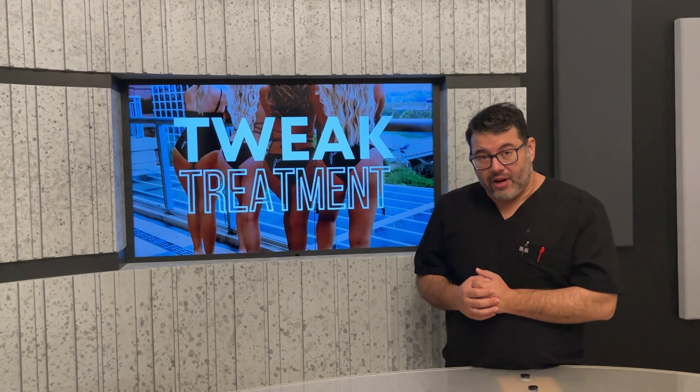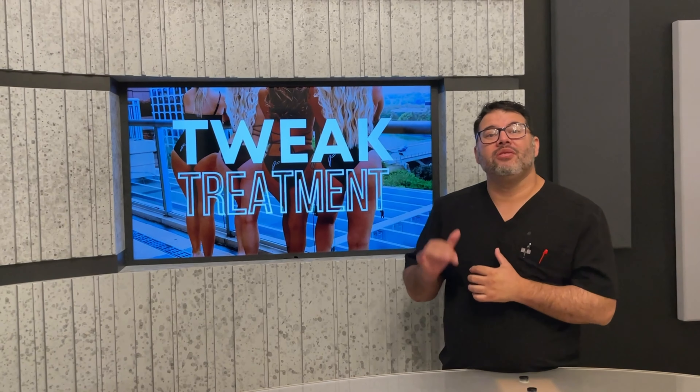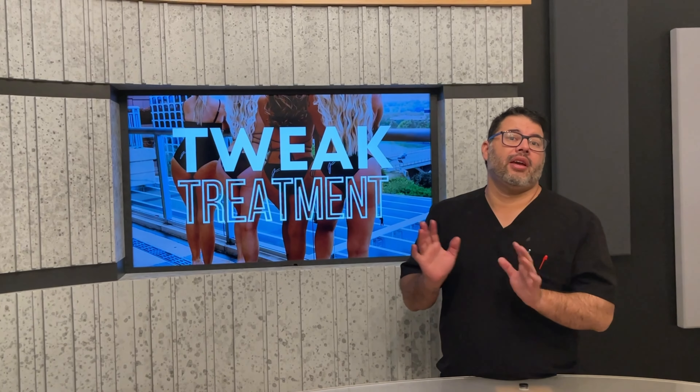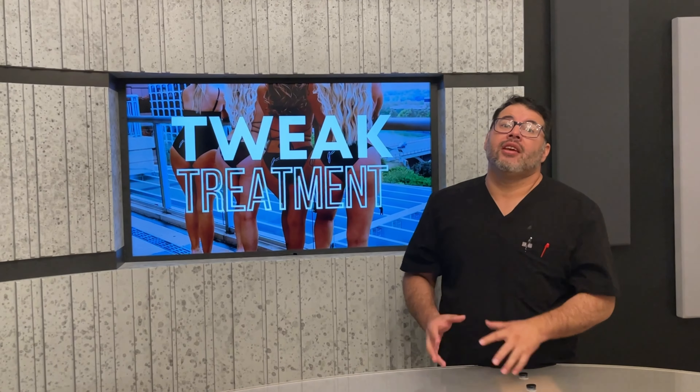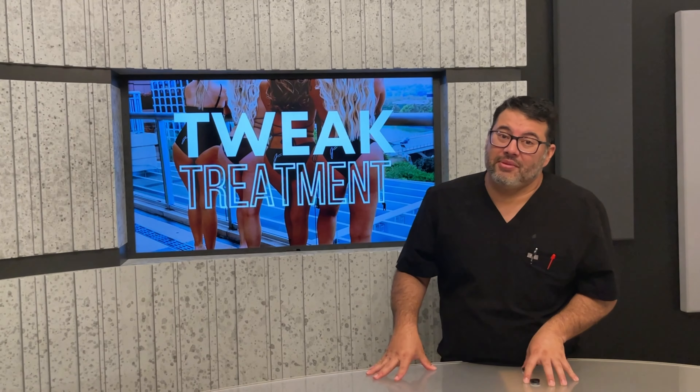So for those of you that want to get beach ready at the last minute, this is something you can do in the office. Come in, get it done the same day and go back home. So I'm going to let our nurse and PA tell you guys all about it, but it's hot outside, so we're hot in here with some specials.